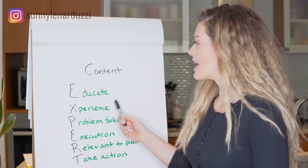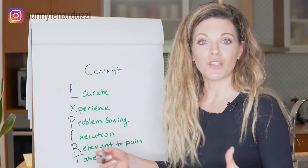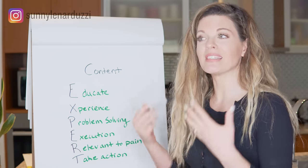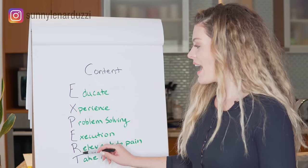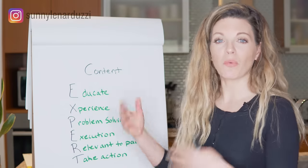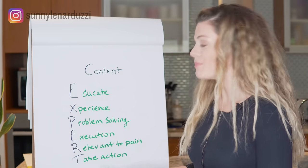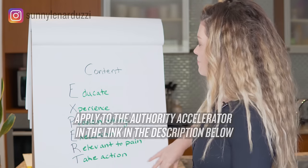Your content to get people in the door is expert content you share across all platforms. Inside the Authority Accelerator program we give you all the templates and swipe files for this kind of content across Instagram, Instagram Stories, YouTube, and Facebook. The EXPERT acronym stands for: Educate your client, share your own Experience and zero to hero journey, Problem-solving content relevant to their pain points, and give them a signal to take action and book a call with you. Even this YouTube video is an example of profitable content — I'm educating you, sharing my experience, solving the problem of creating a course that actually sells, and it's relevant to your pain point.